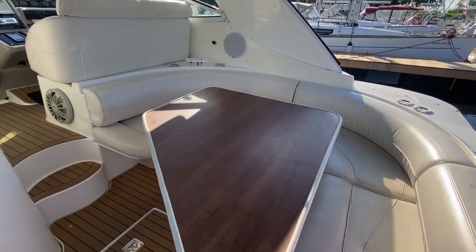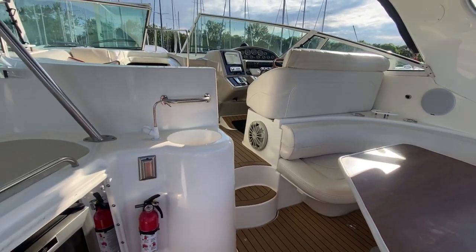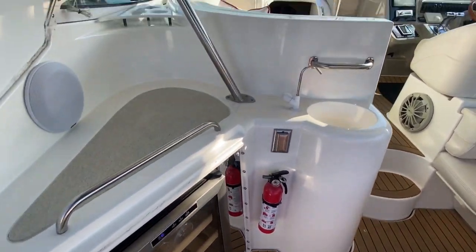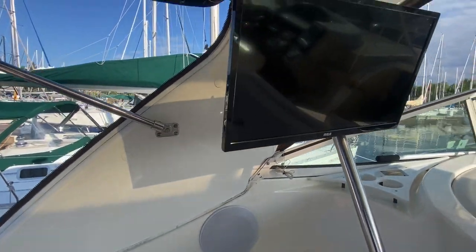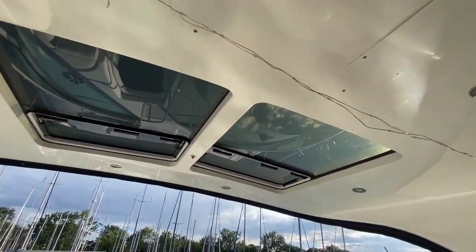The layout on these Cruisers 3870s is just phenomenal — tons of entertaining area. This one has a wine fridge, Fusion stereo with speakers throughout, flat panel TV, and on the hardtop we've got radar up top.